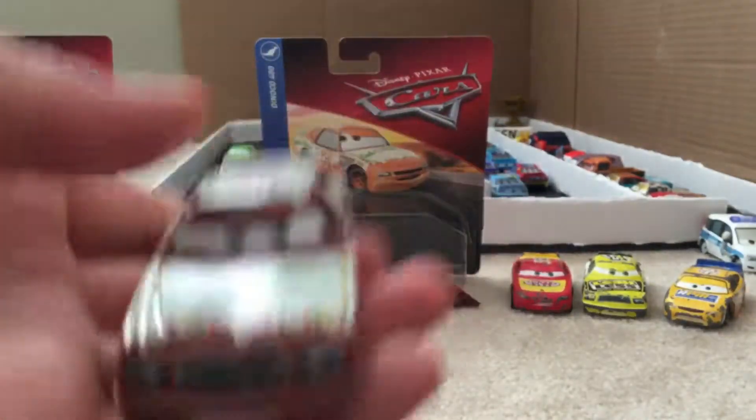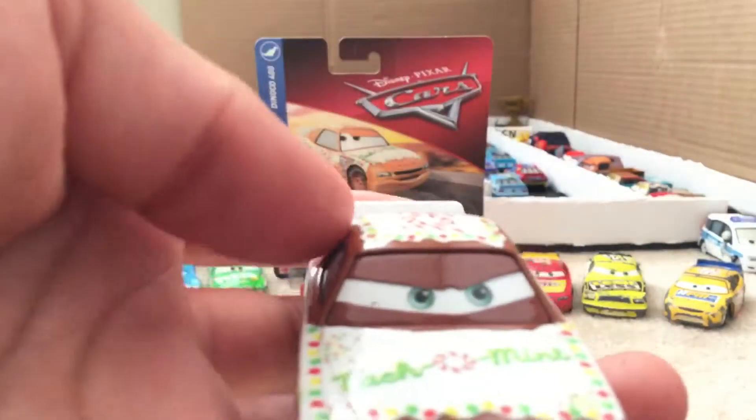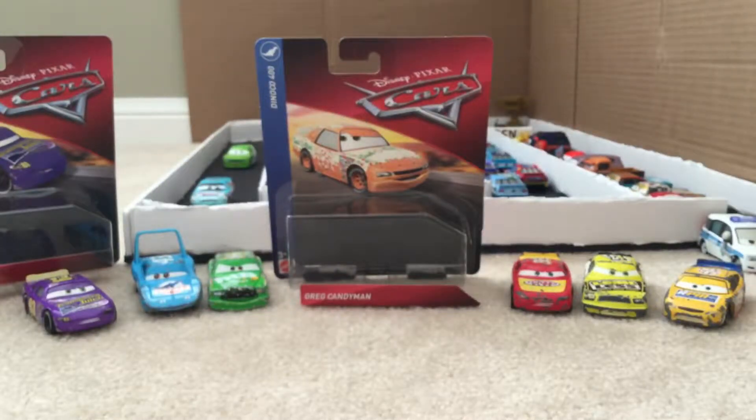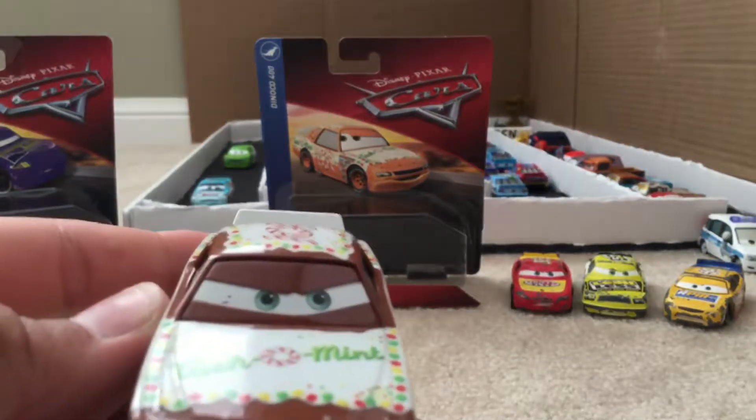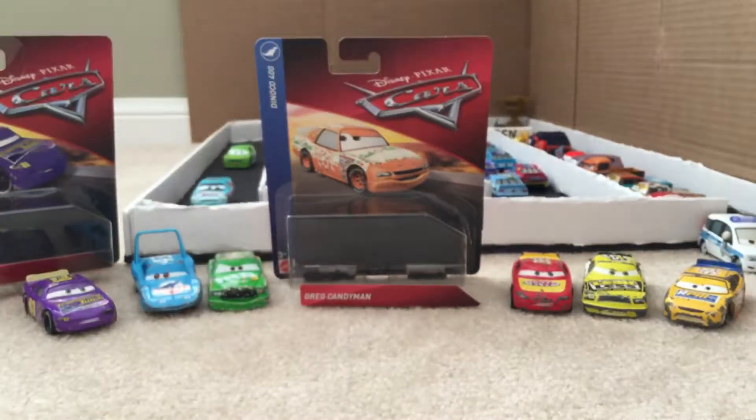Here he is — he has a nice determined look. He kind of has like a mustache. Oh no — is there something wrong with his eyes? What is this right over there? Let me see if I can get it off. I think it's... no, it's not coming off. Come on, Mattel, really? Is that really the best I'm going to get on a new car that I need?